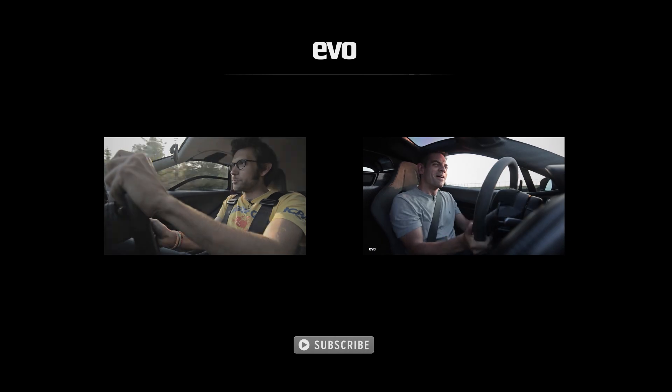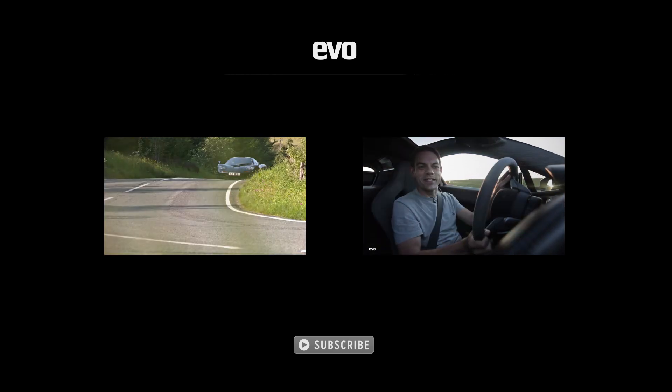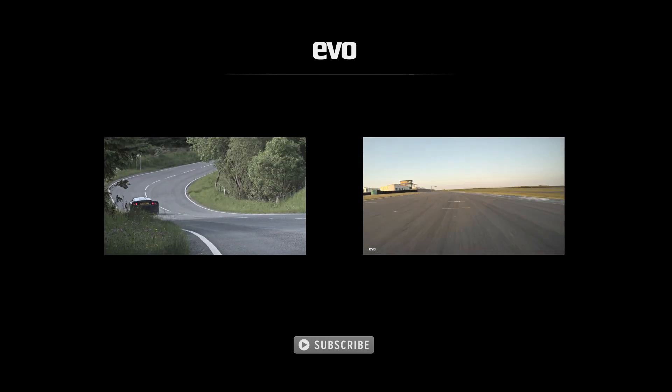If you want to see more on what it's like to drive a McLaren F1, click on the link to our analogue supercars test on the left. And if you want to see the P1 being driven to its absolute limit on track against a Porsche 918 Spyder, click on the link on the right.